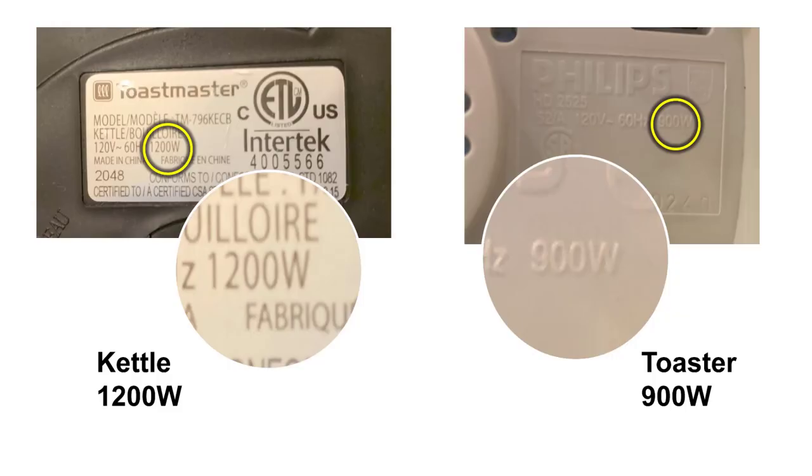Here's the label on our kettle and the printed information on our toaster. You will see a number followed by a capital W. Now, light bulbs are also measured in watts, like a 60-watt or 100-watt light bulb. The higher the watts, the more the light. It's printed on the package the bulb comes in, and on the bulb itself.